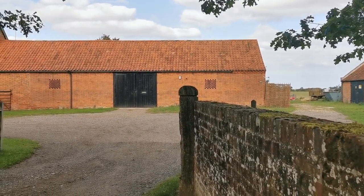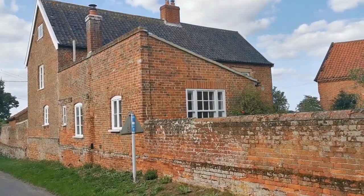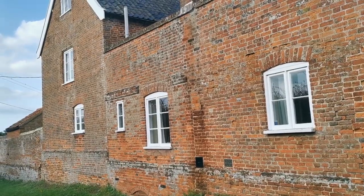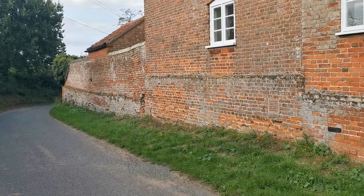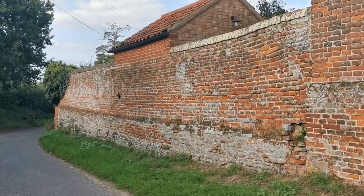Nobody in residence here today — all locked up and secure. The farmhouse is a beautiful old building sitting right abutted against the wall. It's been extended over the centuries. It's a three-story building with a lovely old walled garden at the back. We're going to walk down the side and just give you a view back over the building from the other aspect.